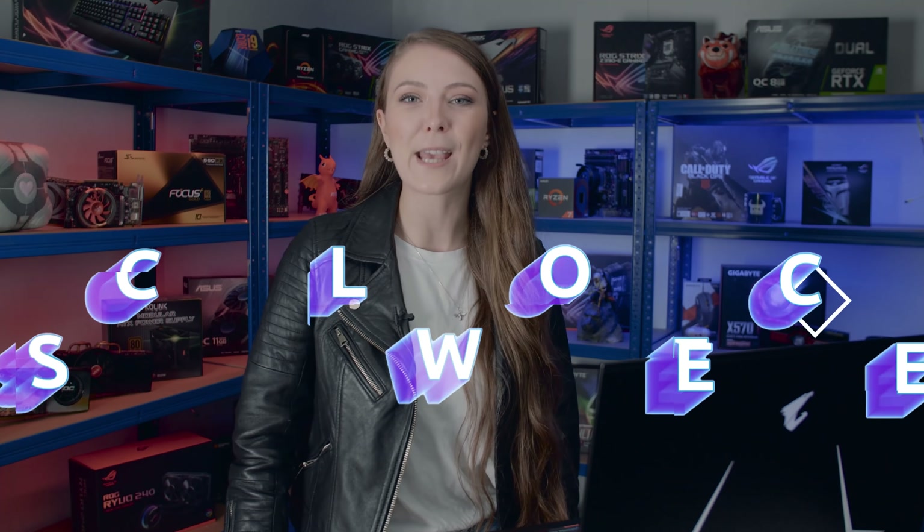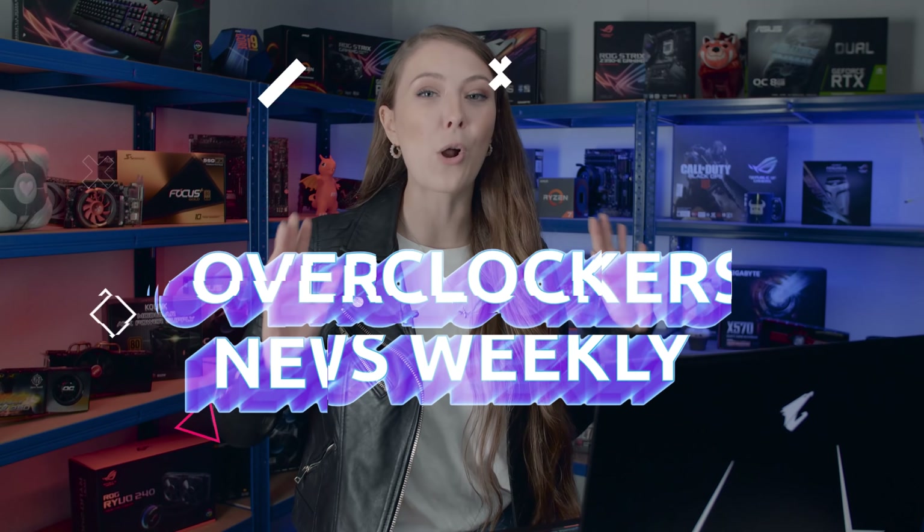Hello Overclockers and welcome to this week's episode of News Weekly. We've got loads of different stories this week ranging from hardware, games and much more. We try and keep this episode to around five to six minutes, so let's start the timer and get going.